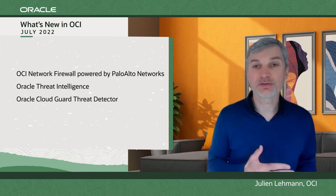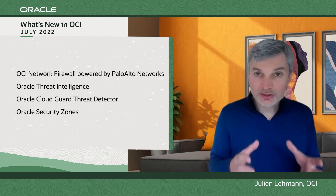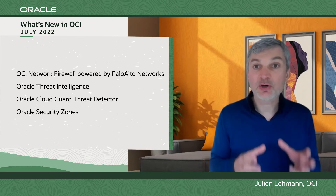Oracle Security Zone: a zone where you can customize security rules and enforce them on your users.